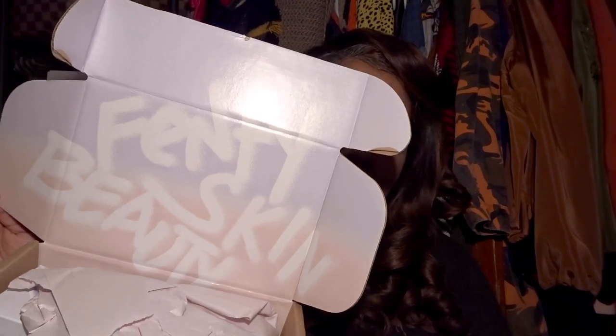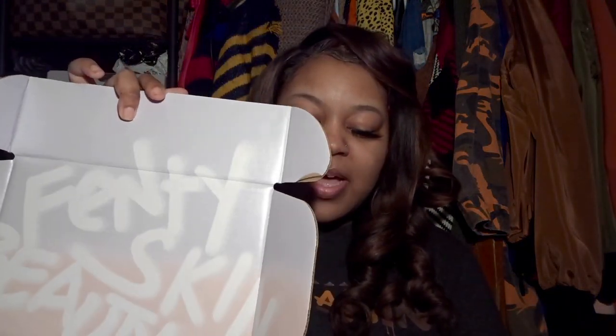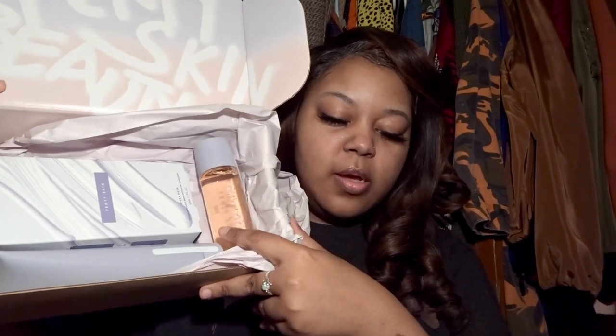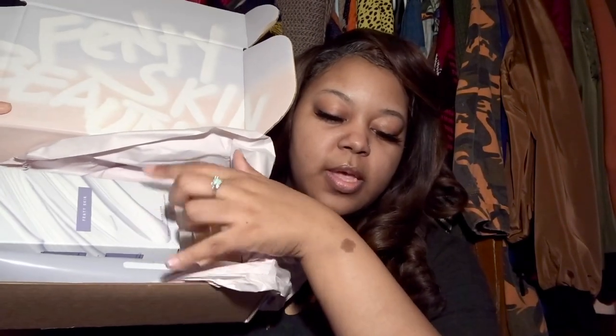Let me grab the box — just a regular shipping box, nothing too special. Let me open this up without showing my address to the world. It does have Fenty Skin on the inside of the box, and that's pretty much the gist of it. I assumed I'd get a nicer outer box, but I get it. There are three products inside — one here, one there, and one right here.